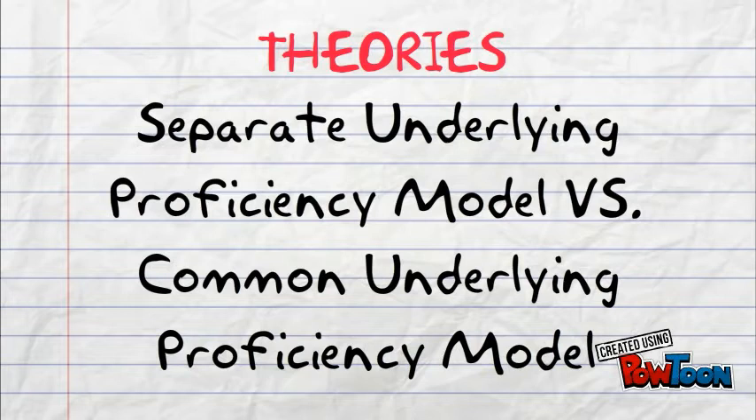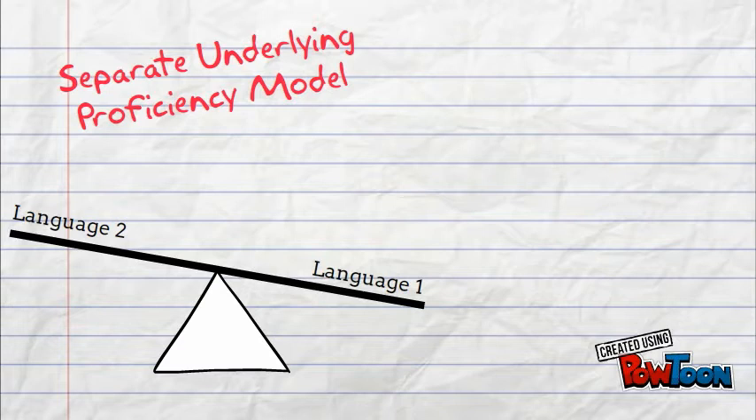There are two ways to visualize this theory. One is the child's two languages on a scale — language one on one end and language two on the other. While one language's skill and knowledge increases, the other decreases, essentially leaving one language at the expense of the other.